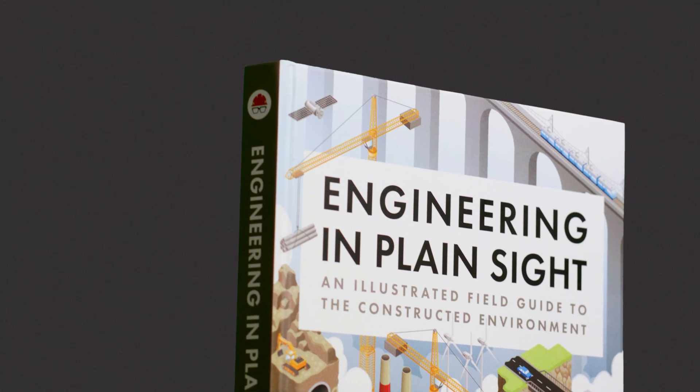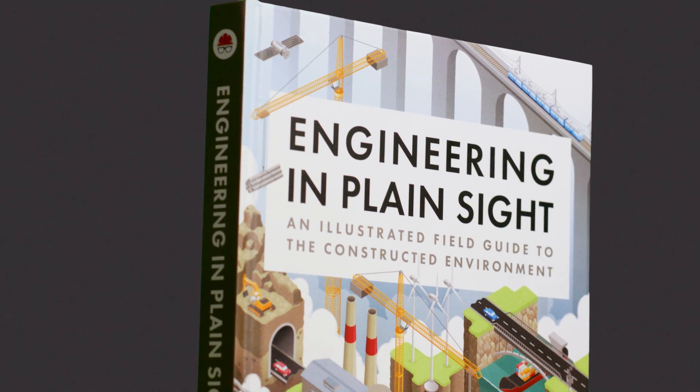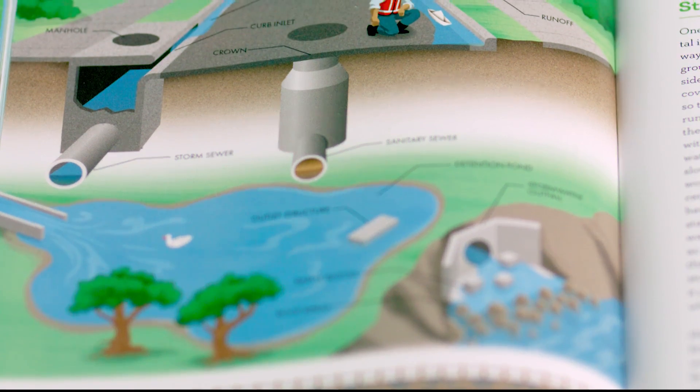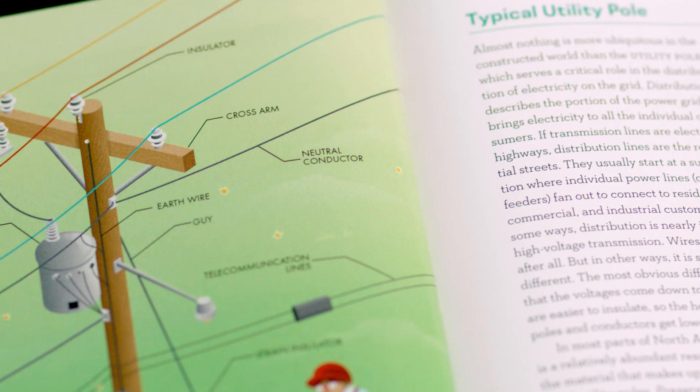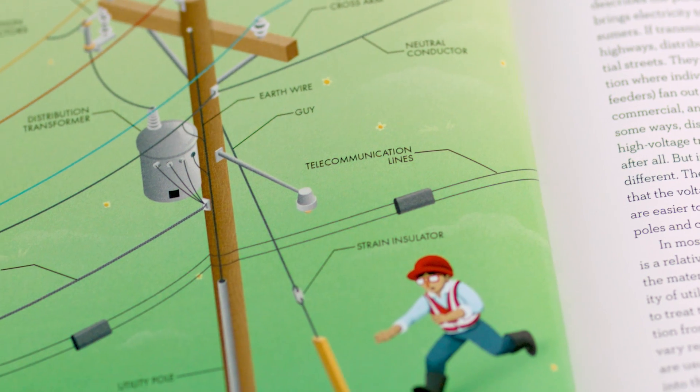What captivating engineering solutions are hidden in plain sight? In each section of my new book, you'll discover hidden secrets and fascinating details of the built world. Engineering in Plain Sight is a field guide to infrastructure that will transform your perspective and convert you into an enthusiastic observer of all the interesting bits and bobs in your constructed environment.